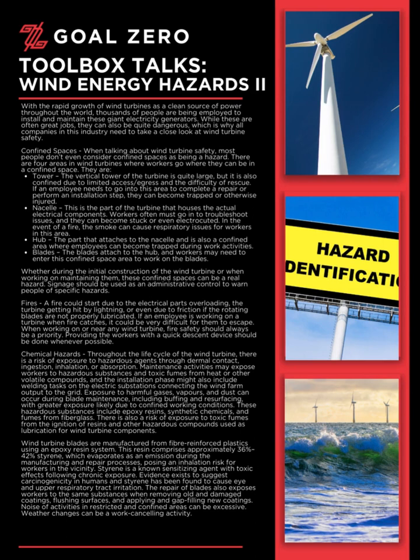These hazardous substances include epoxy resins, synthetic chemicals, and fumes from fiberglass. There is also a risk of exposure to toxic fumes from the ignition of resins and other hazardous compounds used as lubrication for wind turbine components. Wind turbine blades are manufactured from fiber-reinforced plastics using an epoxy resin system. This resin comprises approximately 36% to 42% styrene, which evaporates as an emission during the manufacturing and repair processes, posing an inhalation risk for workers in the vicinity.